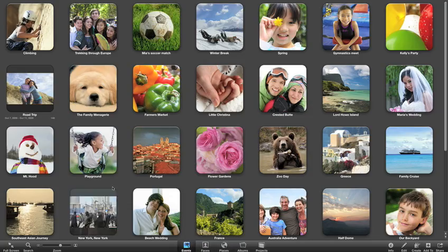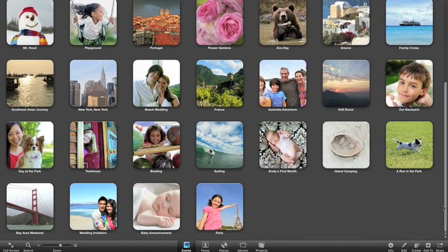You can browse, skim, and organize your events with bigger thumbnails and more room to see more of your pictures.